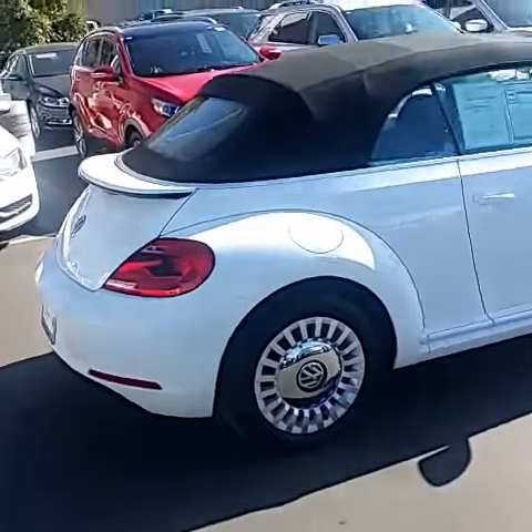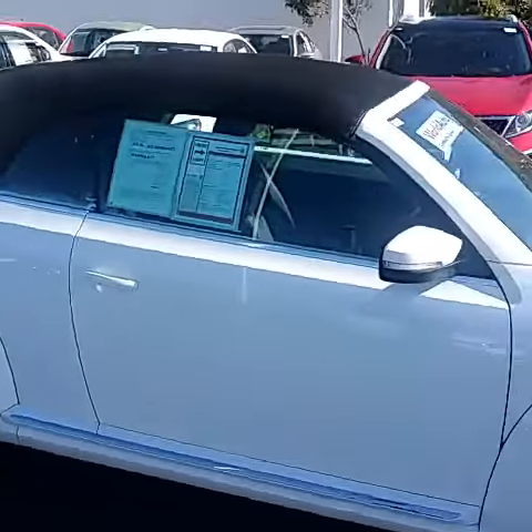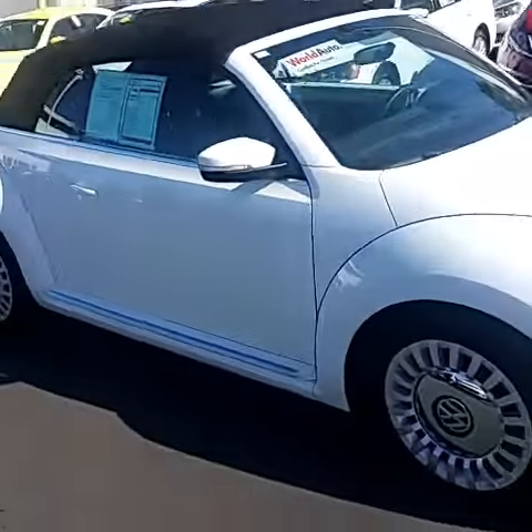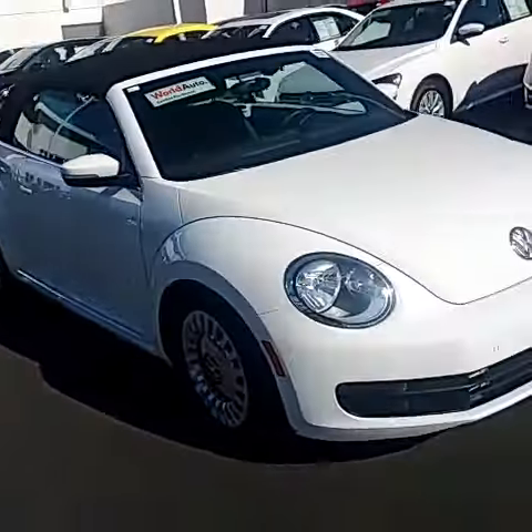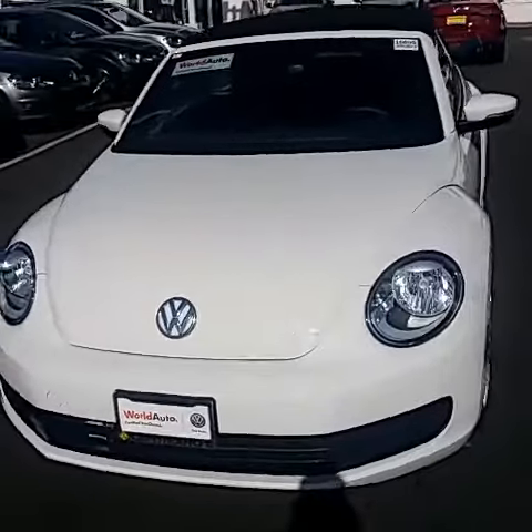I actually have a white with black. It is a 2015 with only 10,000 miles. I'll do a cute little video for you, the inside and the outside of the car on this beautiful day outside. Alright, this is my 2015 Beetle 1.8 Turbo — white with the black interior. Only has 10,000 miles on this car.